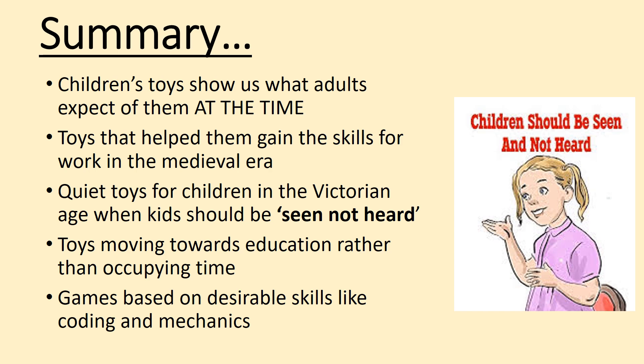In the modern era we now get games based on desirable skills like coding and mechanics. Adults nowadays want children to go into high-paying jobs, so that's what our society focuses children's toys on.